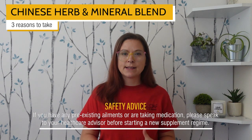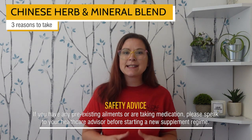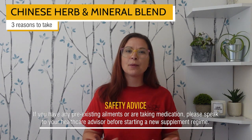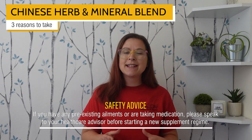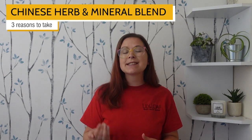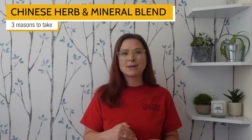It is generally recognised as safe, although if you do take medication or have any pre-existing ailments, we recommend you talk to a healthcare provider before starting any new supplements, including Chinese Herb and Mineral Blend. If you would like to try it out for yourself, check the description under this video for a link to our website. I'll also put links to some of our informative blogs if you'd like to learn more about some of the topics we've discussed today.